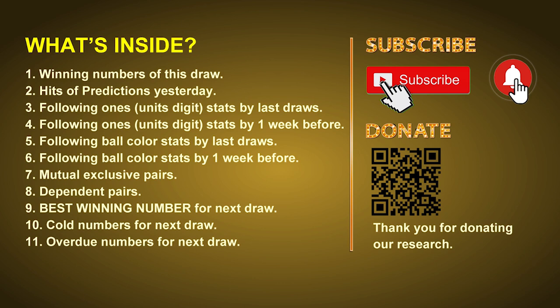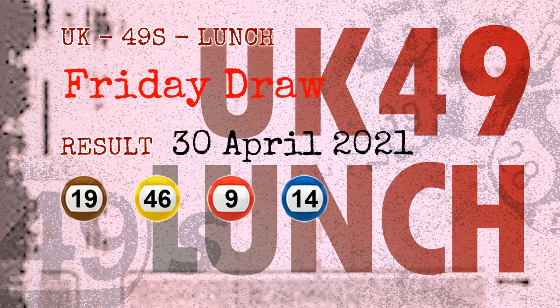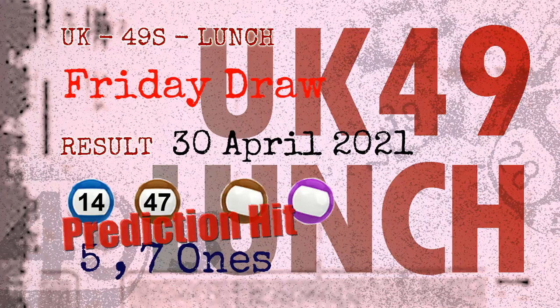Now let's go. The winning numbers of Friday, April 30th, 2021 are 19, 46, 09, 14, 15, 47, and the booster number is 20. Congratulations to friends who bet on 5 ones, 7 ones, and number 14, number 47, and brown balls, purple balls.